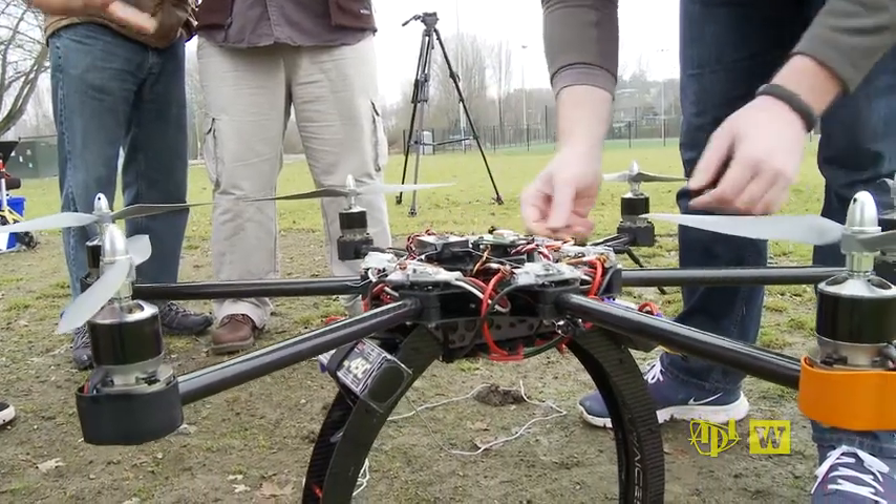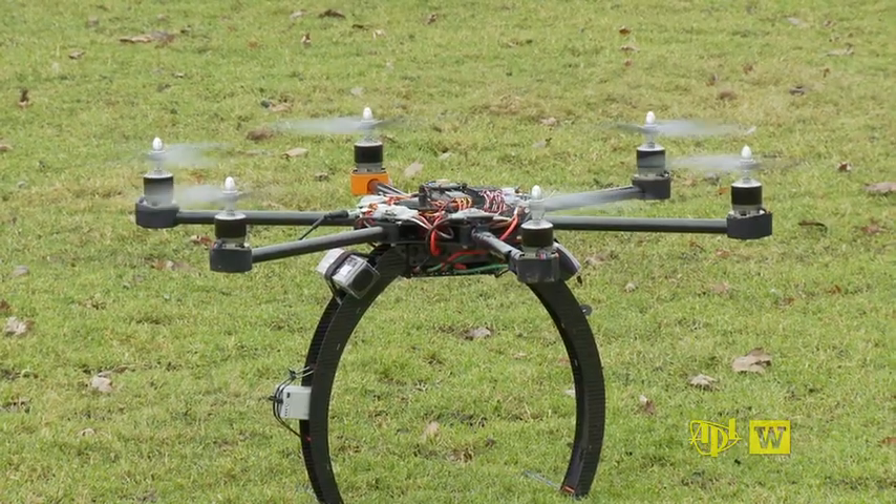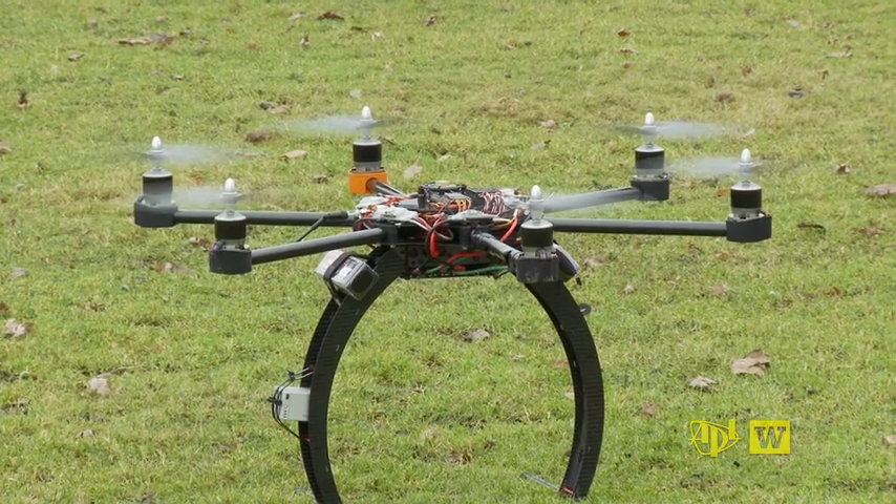Andy Stewart's development team sees a day not too far down the road when a vehicle like this one will provide eyes in the sky for science.